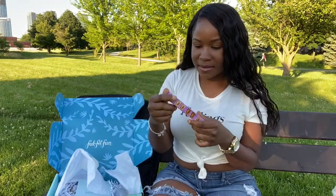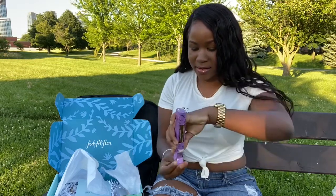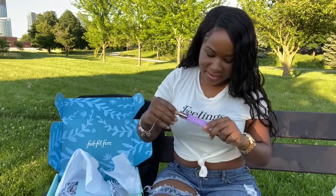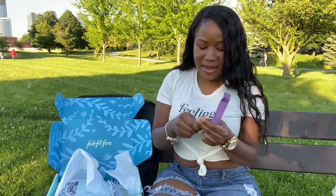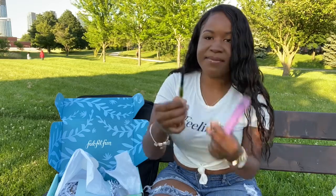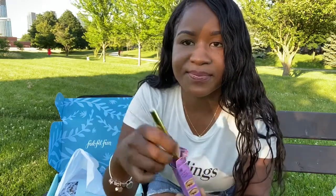The next item — I wasn't necessarily excited about this one. It's a universal brow pencil. I'm not sure how they expect it to work for everybody's brow — like this looks very different and I don't even know how this is going to look on my face. I'm definitely not excited about trying this, but I already opened it so I can't really give it to anyone.